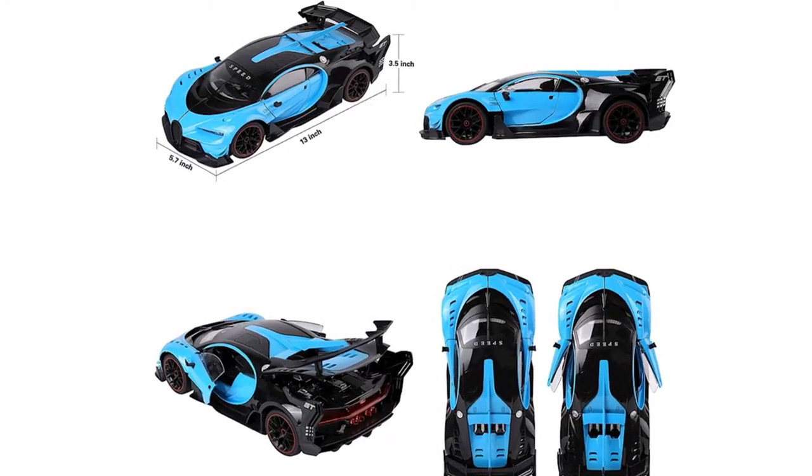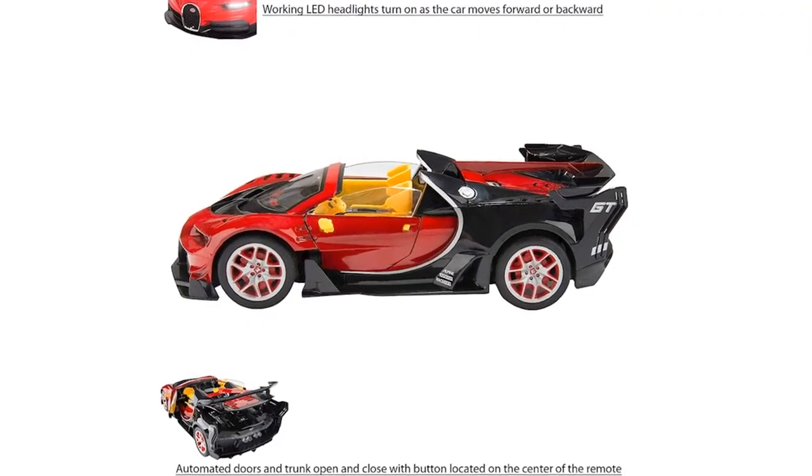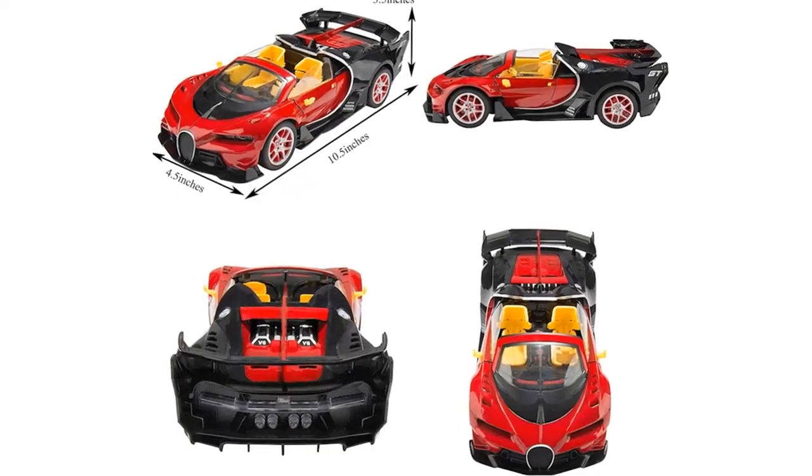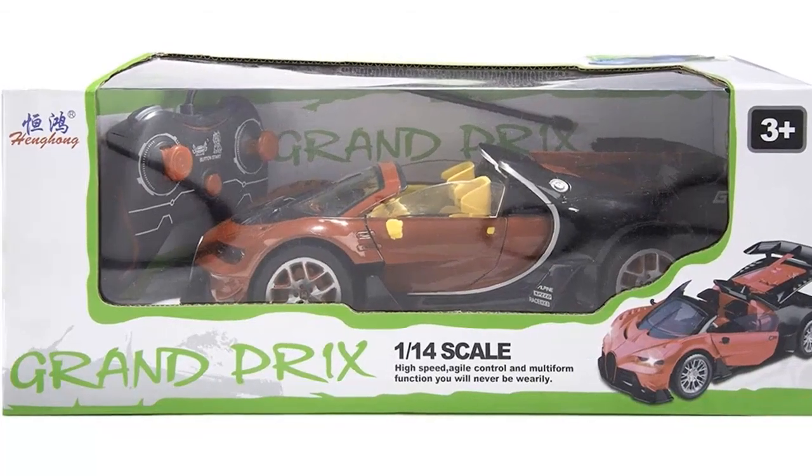Of traditional boring RC cars that only offer forward and backward functions. Additionally, we bring the sensory experience others don't, with our realistic functioning open and closing doors and trunk with a push of a button.